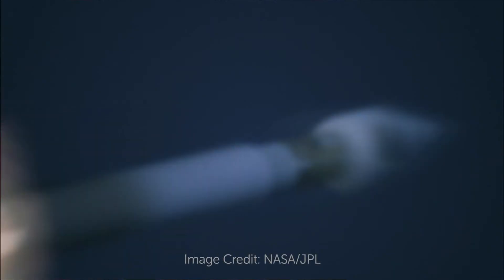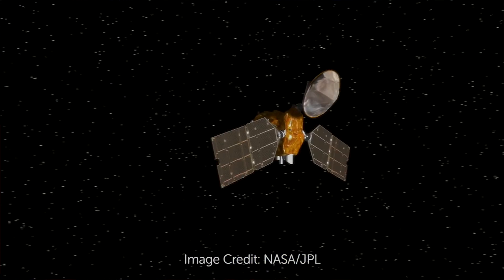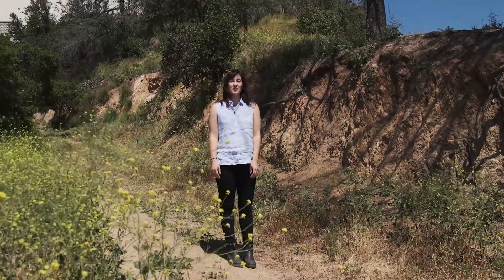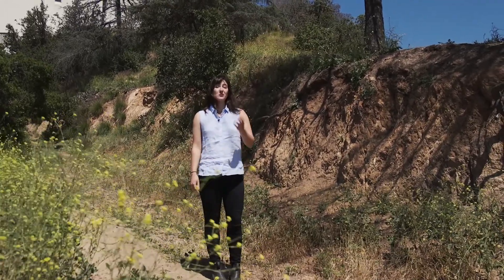So what might future remote sensing technologies be able to detect? One of the big questions that scientists have is whether there's life elsewhere in the universe, either on another planet in our solar system or even on planets around other stars. Right now we can use light waves to figure out what minerals are on the surface of Mars, but maybe there's some other way we haven't invented yet to figure out whether there's actually life on those other planets. It'll be really interesting for engineers to work with scientists to figure out what some of these new technologies might be. We could really use bright young minds coming out of school to help us attack this problem. It's been amazing learning about how scientists and engineers work together to create remote sensing technologies — the universe is a big place and we still have a lot to learn. It'll be up to you to create new remote sensing technologies that can help us look further than we ever have before.